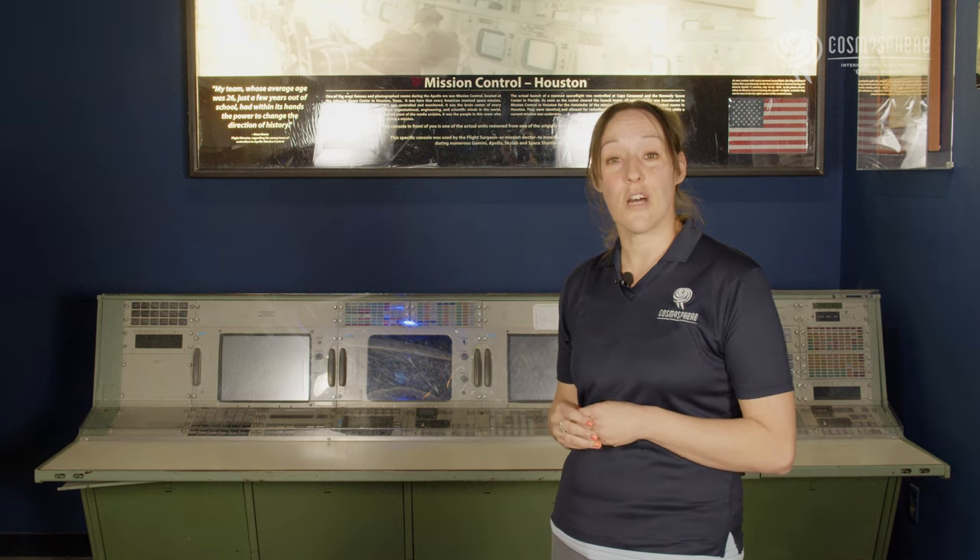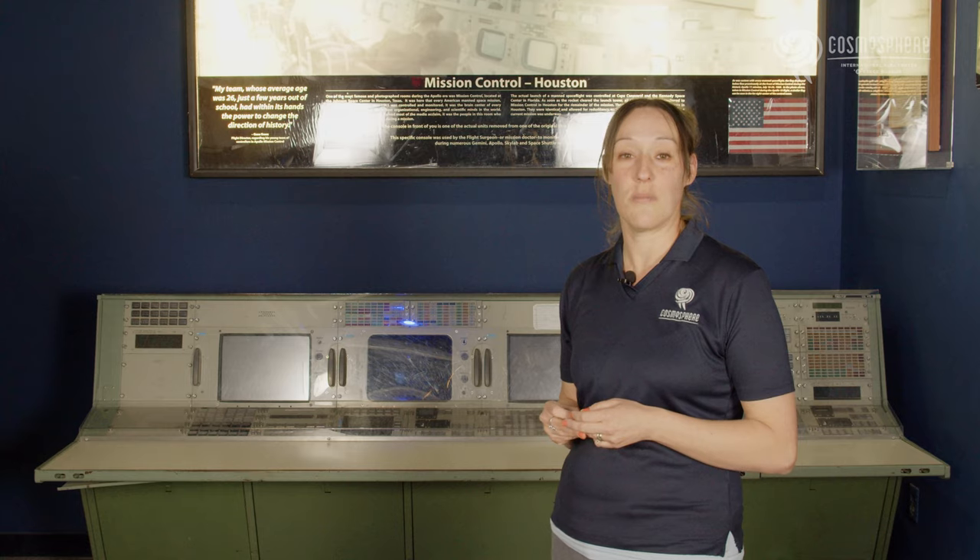This console is an actual console from a back room that supported the controllers in the MOCR.